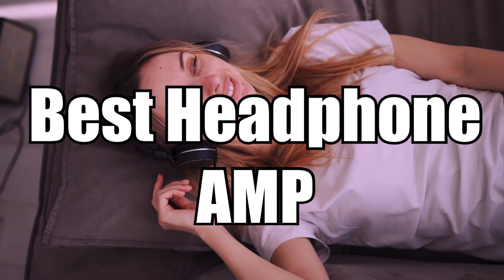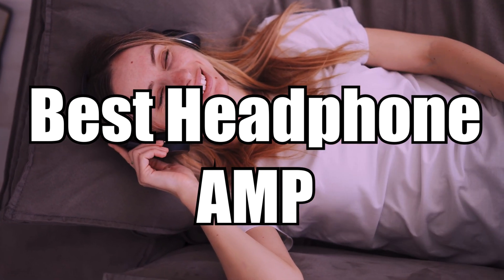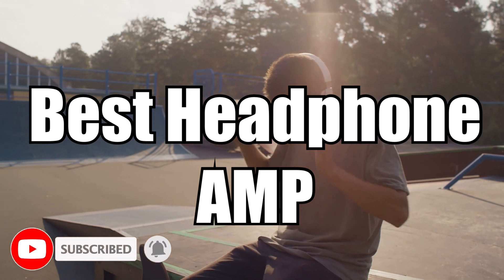As we all know, headphone amps are a crucial component for any audio setup that requires high-quality sound reproduction. With a good headphone amp, you can significantly improve your music listening experience.